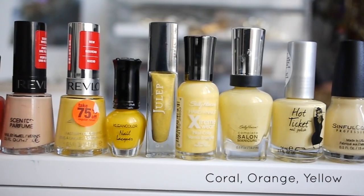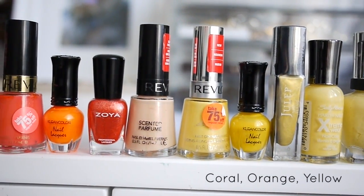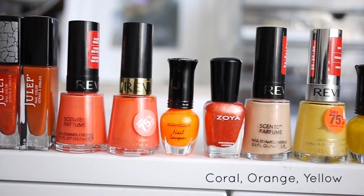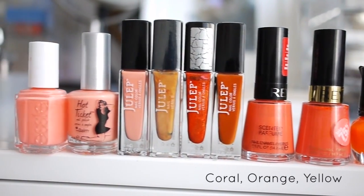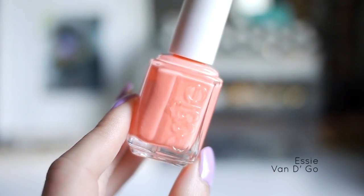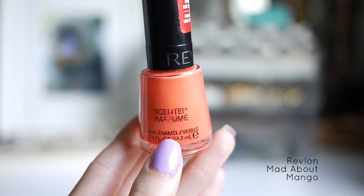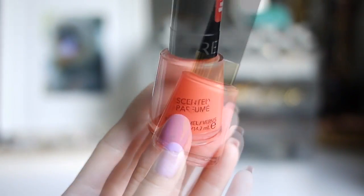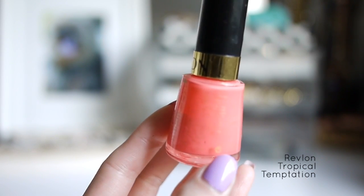Next are my Coral, Orange, and Yellow polishes. I still can't find my perfect yellow polish — I really like the look of pale yellow polishes but it's difficult to find one that's opaque enough. This first one is Essie Vandigo, a light pinky coral. This one is another Revlon scented polish in Mad About Mango, a bright orangey coral polish. Here is Revlon Tropical Temptation, pretty similar in color to the Mad About Mango.